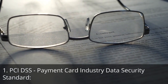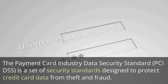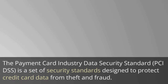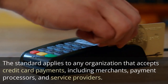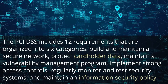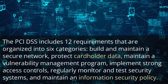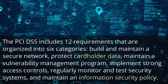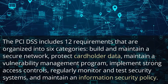PCI DSS — Payment Card Industry Data Security Standard. The Payment Card Industry Data Security Standard (PCI DSS) is a set of security standards designed to protect credit card data from theft and fraud. The standard applies to any organization that accepts credit card payments, including merchants, payment processors, and service providers. The PCI DSS includes 12 requirements organized into six categories: build and maintain a secure network, protect cardholder data, maintain a vulnerability management program, implement strong access controls, regularly monitor and test security systems, and maintain an information security policy.